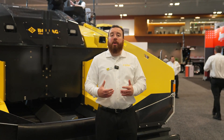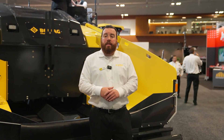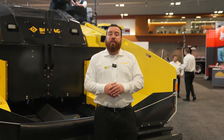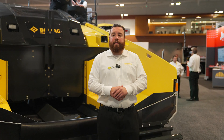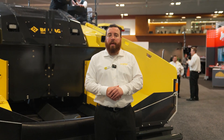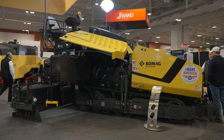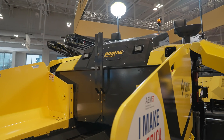Hi, my name is Zachary Watson. I'm the paving product manager here at BOMAG Americas, and we're in Nashville this week for World of Asphalt. I'd like to present the new paver to the CR1030 family for the 10-foot highway class pavers, the CR1030T-2. The CR1030T-2 will be available before the 2025 paving season.